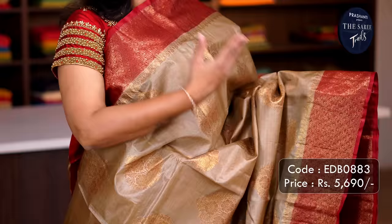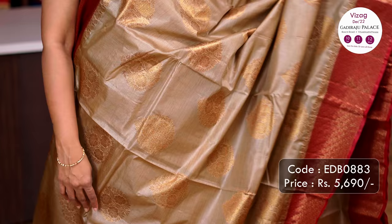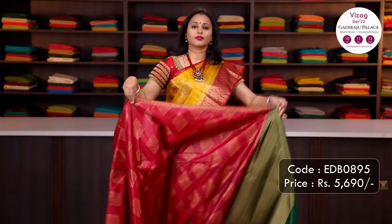Beige with red — one more beautiful saree with contrast antique Banarasi borders on either sides with very pretty zari buttas running throughout the saree in floral pattern. A rich contrast antique zari woven pallu and a matching plain blouse, priced at ₹5,690.